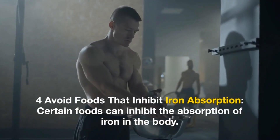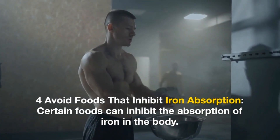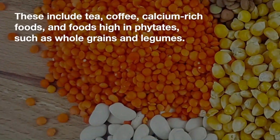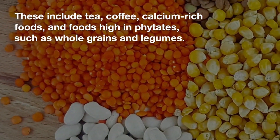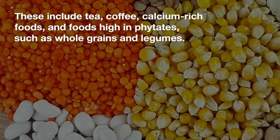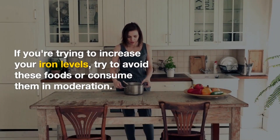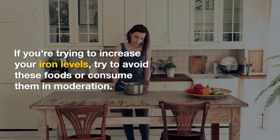4. Avoid Foods That Inhibit Iron Absorption. Certain foods can inhibit the absorption of iron in the body. These include tea, coffee, calcium-rich foods, and foods high in phytates, such as whole grains and legumes. If you are trying to increase your iron levels, try to avoid these foods or consume them in moderation.